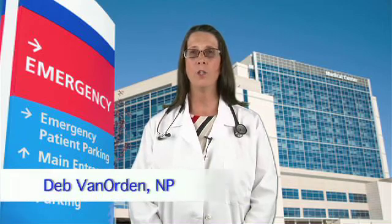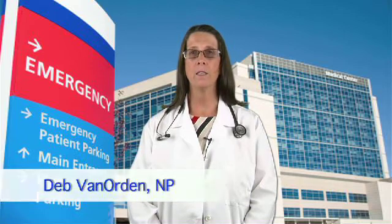The PatientWiz is a revolutionary patient empowerment tool that puts you, the patient, at the center of your health care team. It fits securely in your wallet so you can have access to detailed personal health records 24-7.